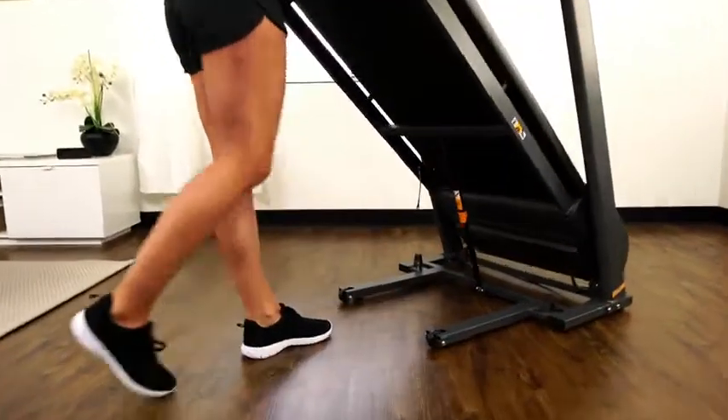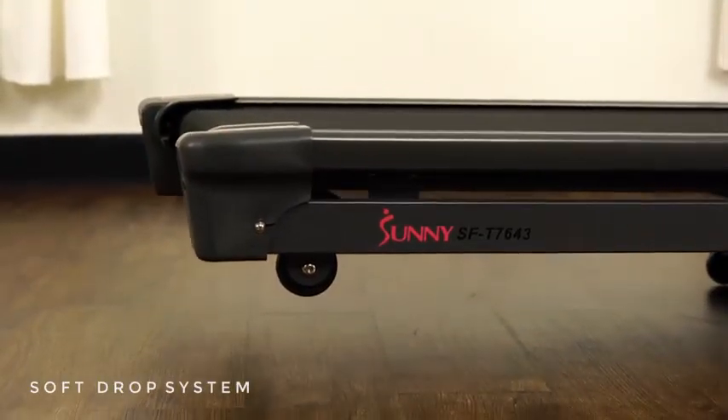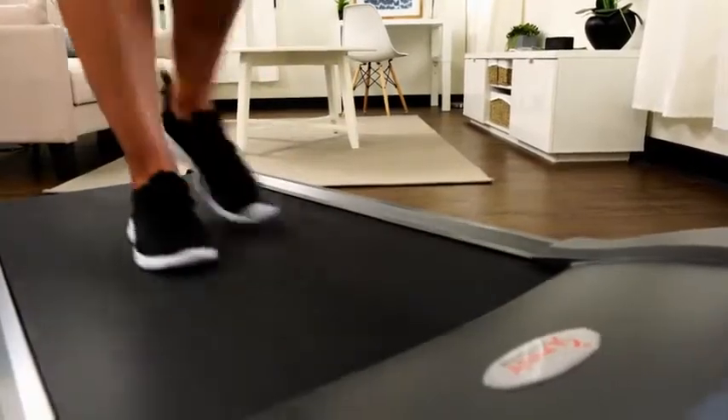Get started and get your walk on with the SFT7643 Heavy Duty Walking Treadmill. Walking can improve body weight, strengthen muscles, bones, and much more.